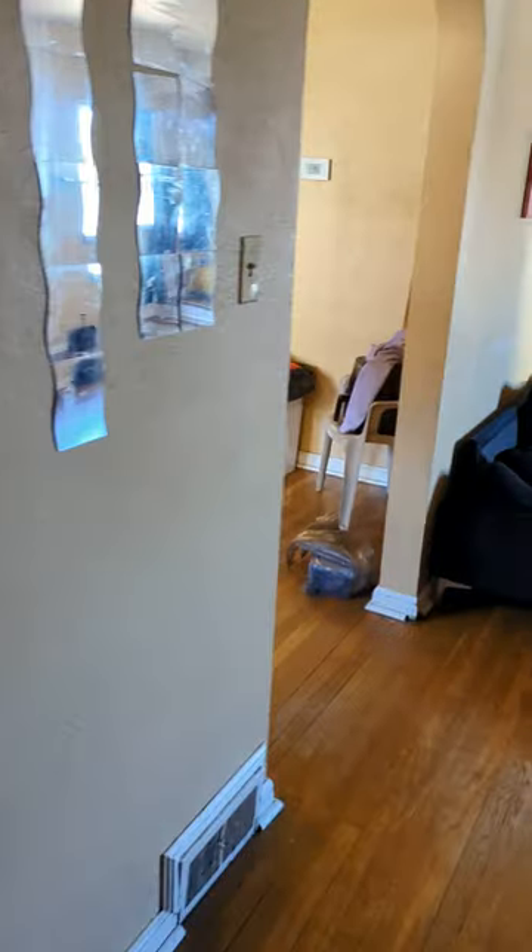We are at 2524 Glenmore. Not a very nice tenant here.